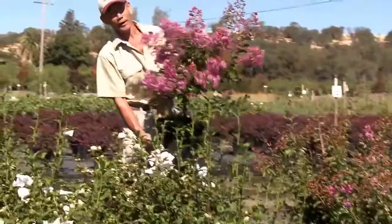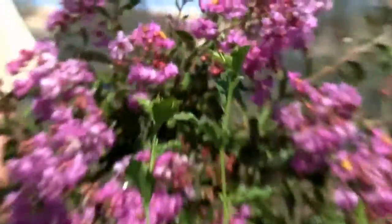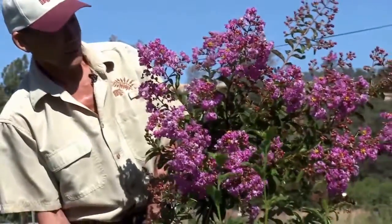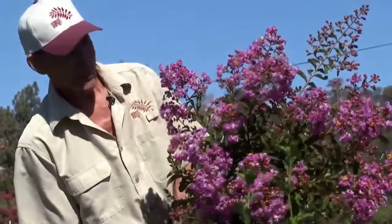It's the crepe myrtle. This is a variety called Twilight Purple. Once it is established, it can survive with very little water — infrequent water, once every two weeks. When you do water it, like on a drip system, which is really excellent.